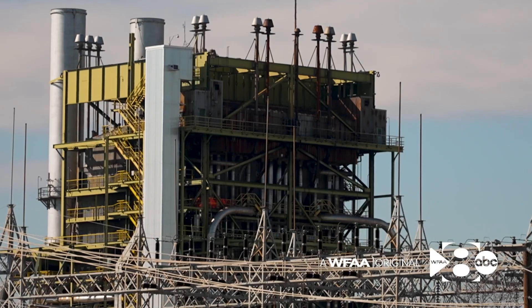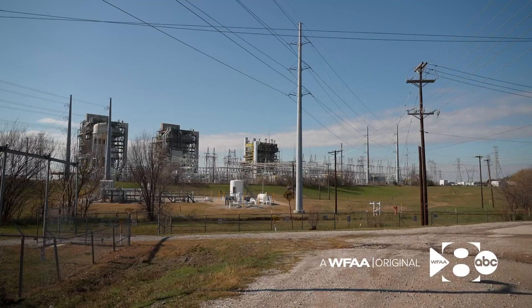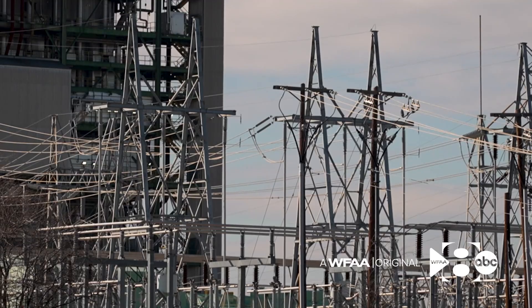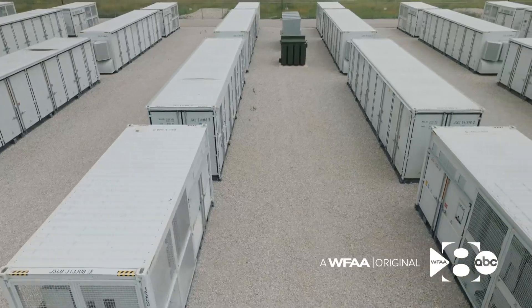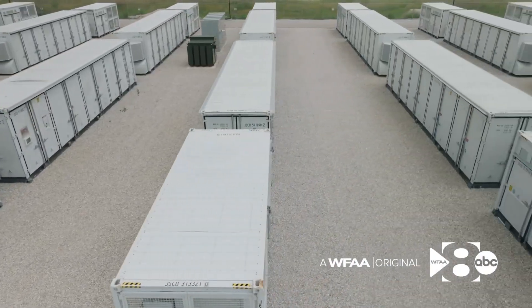In the past, natural gas plants have waited on the sidelines for this time, just in case they're needed to boost supply. But that took them off the playing field during the day, meaning there was less competition to keep your power bill low. Batteries are able to solve all of those problems. They can respond to sudden problems faster than gas plants, too.